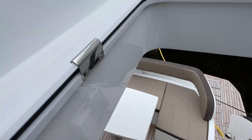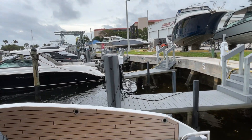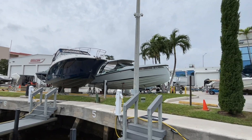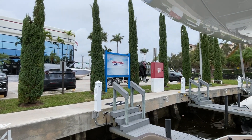This boat is for sale and available as of January. Again, this is Tyler Hill at MarineMax, Pompano Beach, Florida — your local Galeon dealer here in South Florida. Give us a call today at 954-783-9555. Thanks for watching.